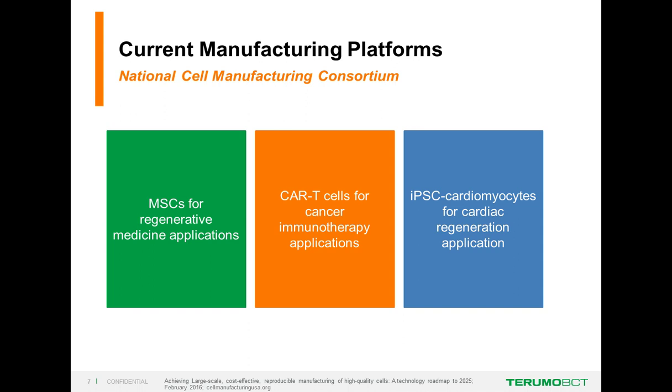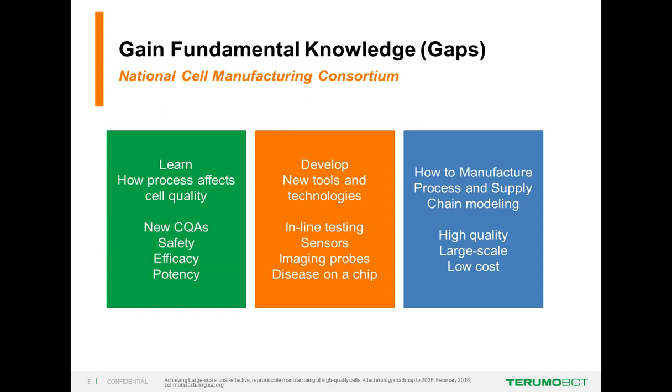Chris Roy at Georgia Tech set up the National Cell Manufacturing Consortium, which has decided to support three separate manufacturing platforms: MSCs for regenerative medicine, CAR T-cells for cancer immunotherapy, and iPSC cardiomyocytes for cardiac regeneration applications. The Consortium is trying to establish best practices for cell therapy manufacturing and has identified gaps they're addressing, including how process affects cell quality, deriving new critical quality attributes (CQAs), new safety tests, and efficacy and potency assays.